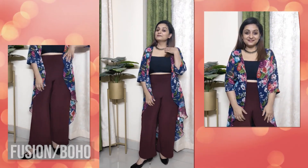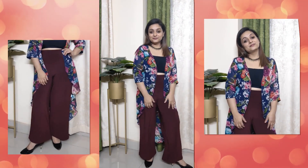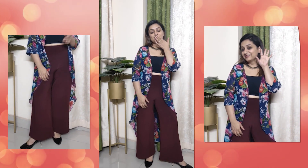Last but not least, if you love fusion wear like me, you can definitely pair your plazos with a crop top or spaghetti top and just add a shrug over it, then add a little neckpiece or some jewelry in your ears, and you're done.